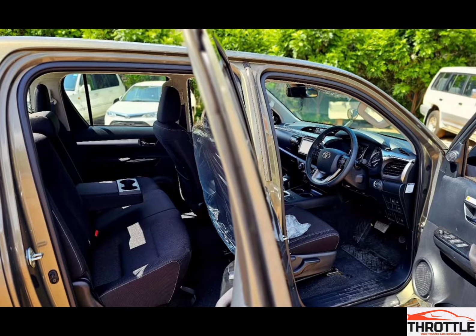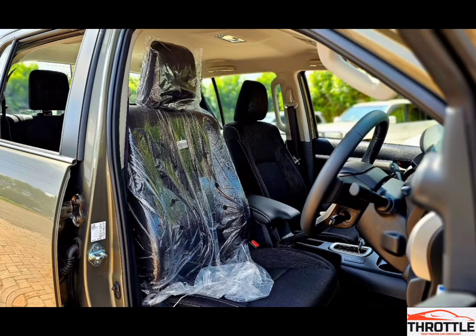Many drivers struggle to find a vehicle that balances power, efficiency, and reliability, especially in tough driving conditions. It's a tough task when most vehicles can't deliver on all three fronts. But what if I told you there's a vehicle that can handle it all with ease? The Toyota Hilux 2.4L 2GD-FTV is that vehicle — a workhorse that's gained a reputation for its impressive performance in harsh environments. But what makes it so powerful? That's what we are about to find out.